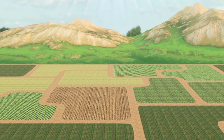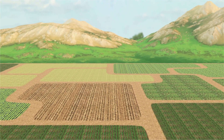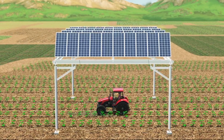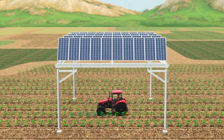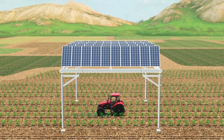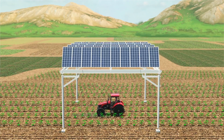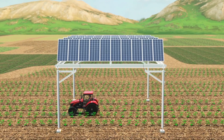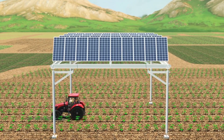Agrivoltaics — an exciting new technology that combines solar and agriculture to revolutionize the way we produce our food and energy while conserving the land and water. It's a technology that enables productive farmland to simultaneously generate solar power while sustaining, or in some cases, improving the productivity of crops grown beneath the solar arrays.